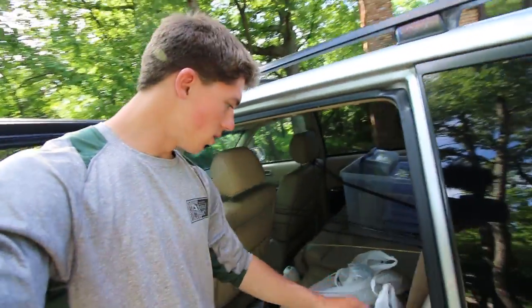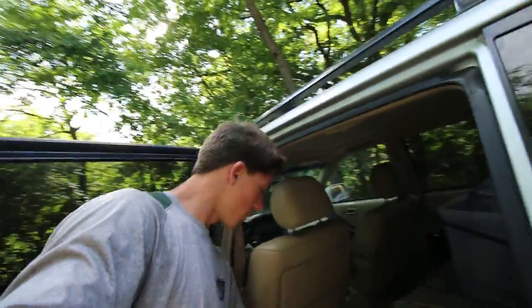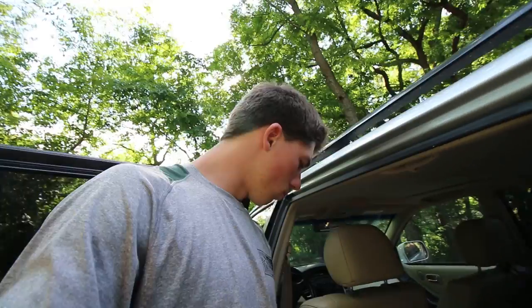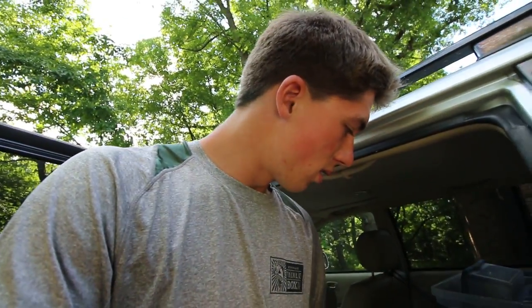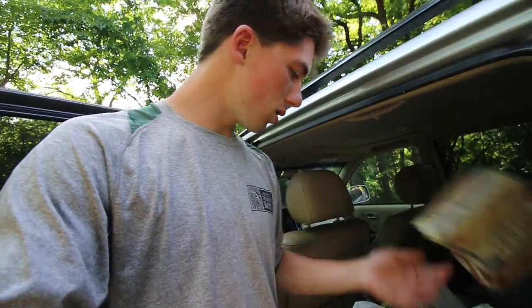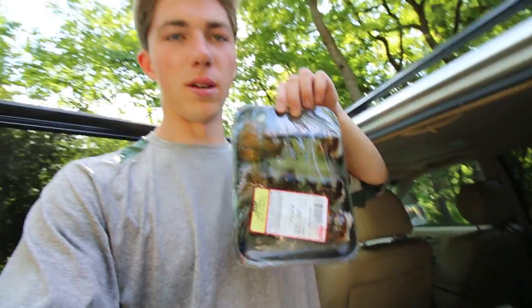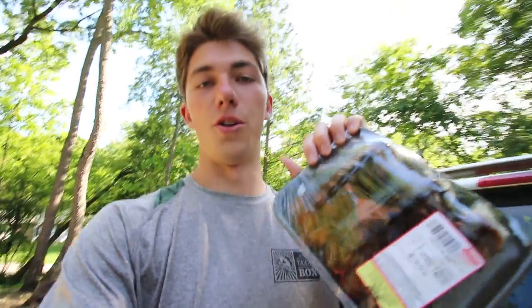I picked up some groceries for the Memorial Day cookout — I like to splurge sometimes. I actually spend about as much on groceries as I do on fishing tackle. Little grocery unboxing: got some chicken, energy drink, some of the best barbecue sauce on earth. Also got buns, turkey dogs, and the big surprise that my dad will be cooking today — some lobster tails. Lobster is probably my second favorite food, right under crab.